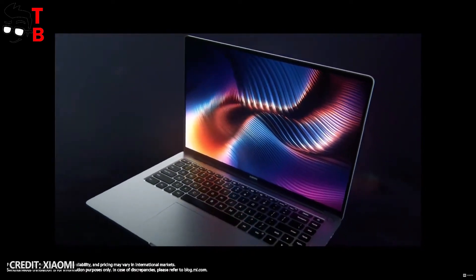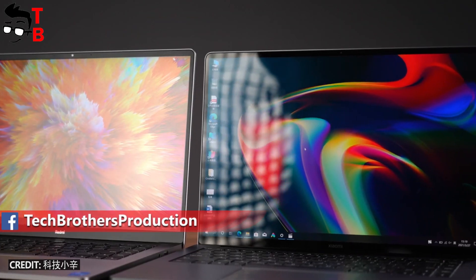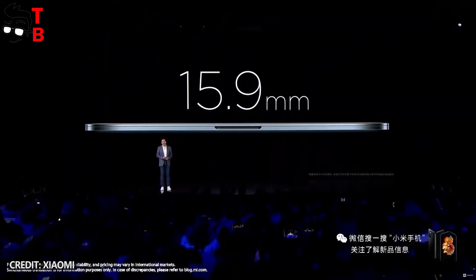The new Xiaomi Mi Laptop Pro 15 inches looks simple, but very stylish. The body is made of 6-series aircraft grade aluminium. The laptop thickness is only 15.9mm.